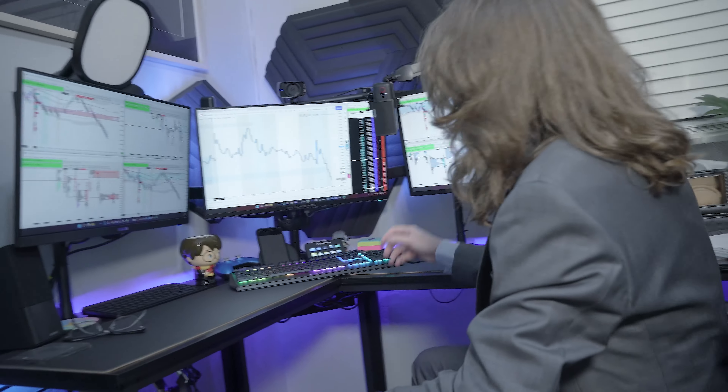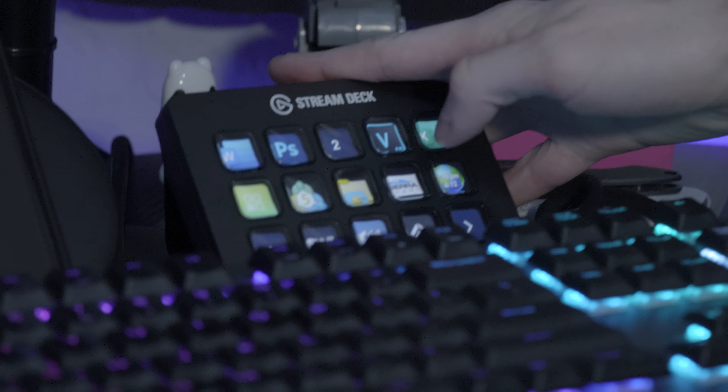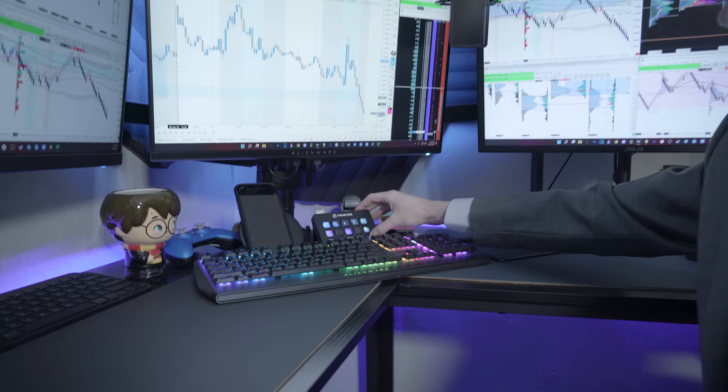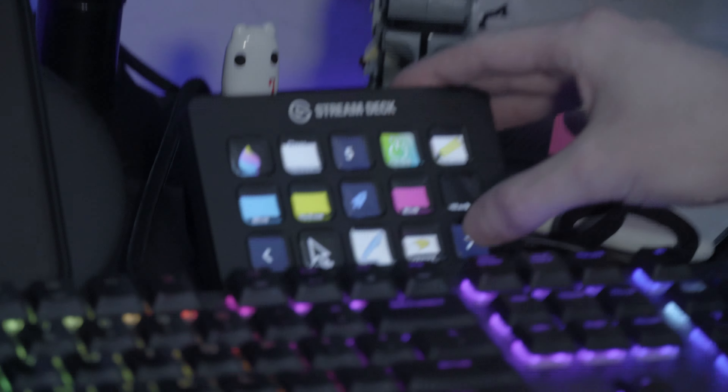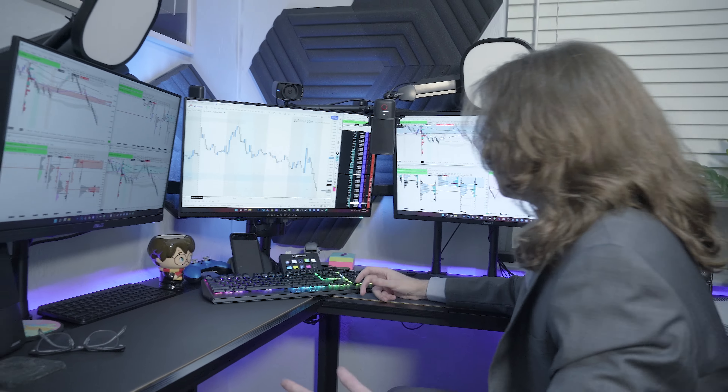The last couple of things over here — I have a Stream Deck, and this is another huge part of my setup. Whether I'm controlling trading stuff, controlling my recording, my audio, or my lighting, whatever it is, it's all on the Stream Deck.